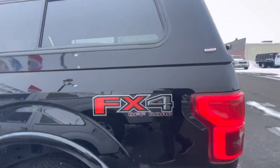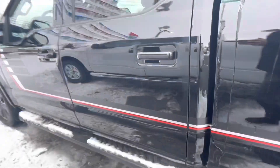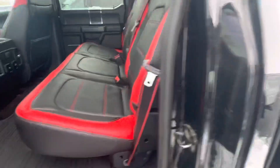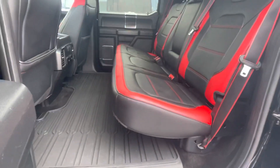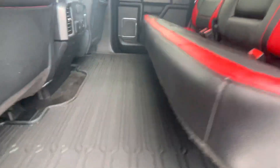To get the blind spot radar in the taillights, FX4 badging. Swinging around on the rear driver's side right now — a little bit of scuff right there. Take a peek into the back; you definitely get the unique seating setup with the rubber floor mat.